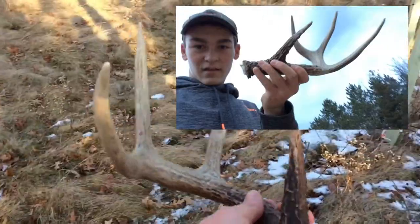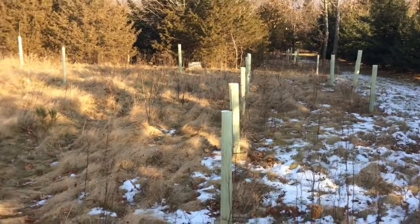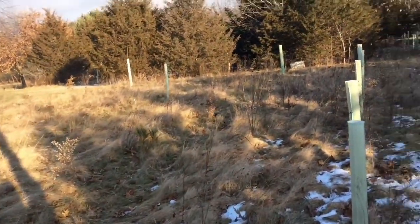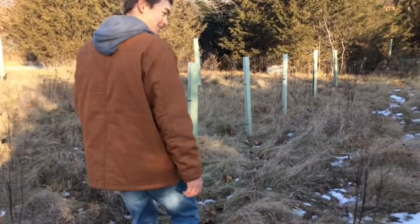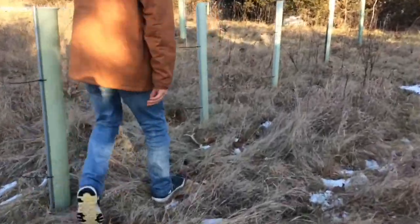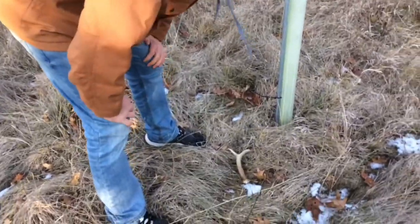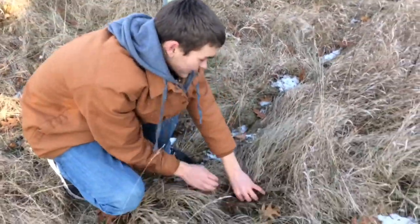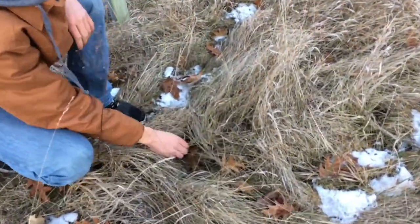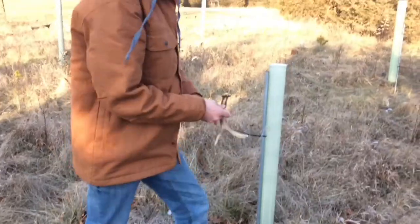I can't believe I stepped on that last year. Hold on to that. Now we've got two other smaller sheds out here from a year-and-a-half-year-old buck. Found another one right there. If you do this, you've got to make sure you set them on the ground like they would actually fall — especially fresh ones. You can't just hide them any way; a fresh one is just going to be lying flat on the ground.